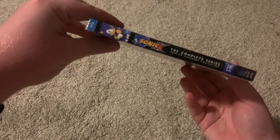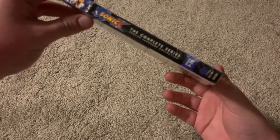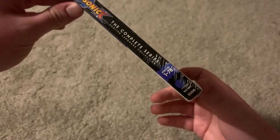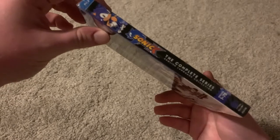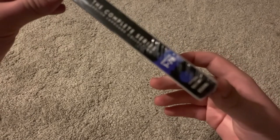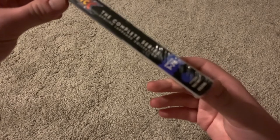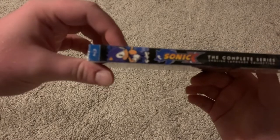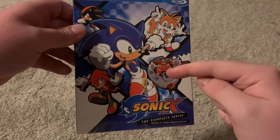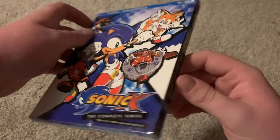Take a look at the spine — Sonic X: The Complete Series, English Language Collection, episodes 1 through 78. And on the front: we have Sonic, Tails, Eggman, Knuckles, and Shadow. Kind of weird that Shadow's there since he's not a very main character, but okay.